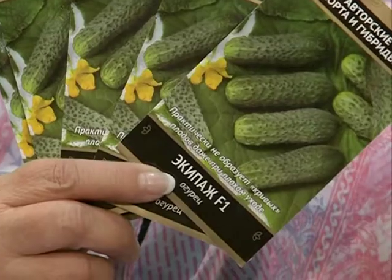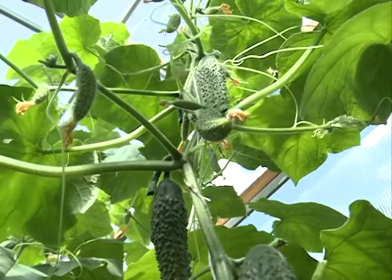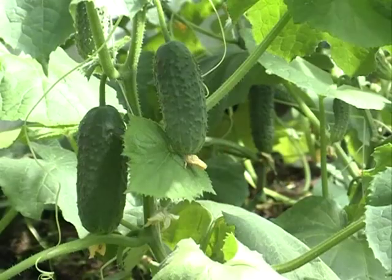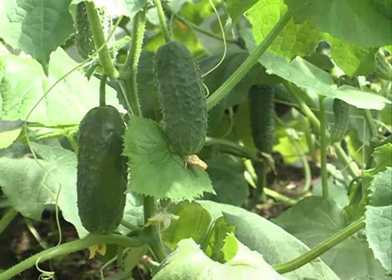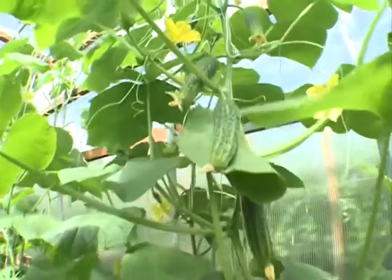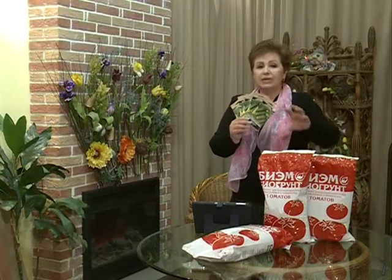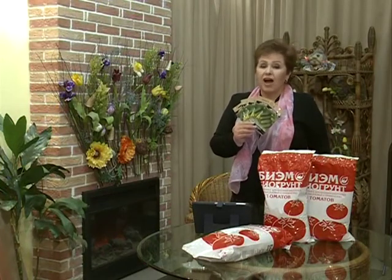Хочу обратить ваше внимание на ещё один огурец — «Экипаж». Во-первых, стабильно плодоносит при любых условиях выращивания. Ранний спелый для плёночных теплиц и открытого грунта: от посева до сбора урожая проходит в среднем 42 дня. Устойчив к вирусам и болезням, хорош в свежем виде и для засолки. И даже при среднем уходе не образует кривых и некрасивых плодов. Запомните название — «Экипаж».